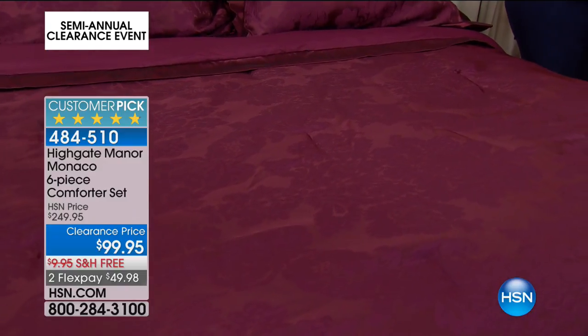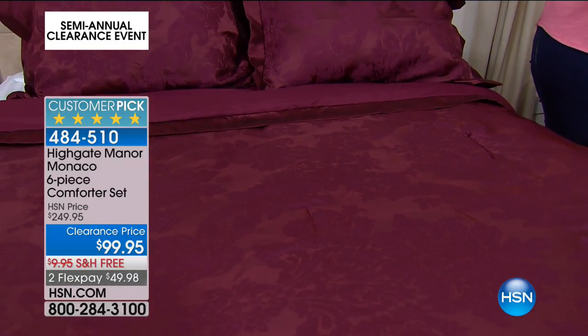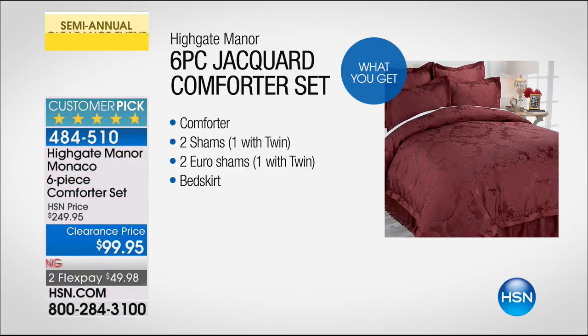You're getting the comforter, two shams, two Euro shams, and the bed skirt. I have twin, full, queen, king, or California king, but obviously everything is gonna be super quick.